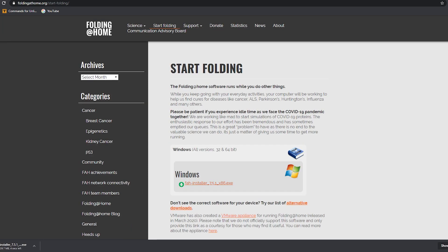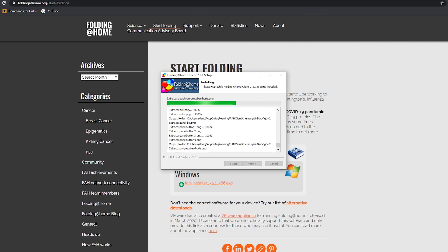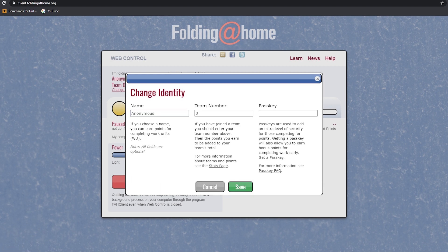This software will basically crunch numbers and help find a cure to COVID-19 and many other diseases. It's very easy to set up and it's free software. I'll leave a link down below — just go ahead and download it. It's called Folding at Home, available for Windows, Mac, and even Linux systems, so no matter which platform you're on you should be able to run it. You can start Folding anonymously or you can set up an identity, set up a name for yourself.